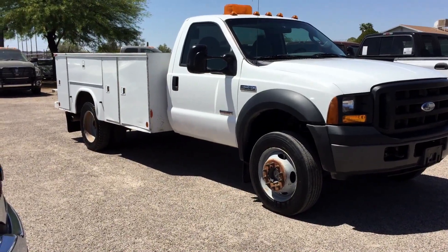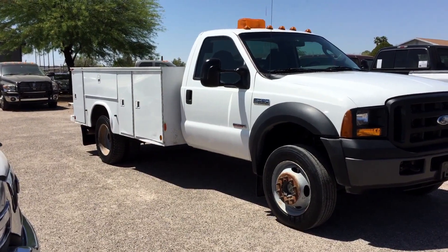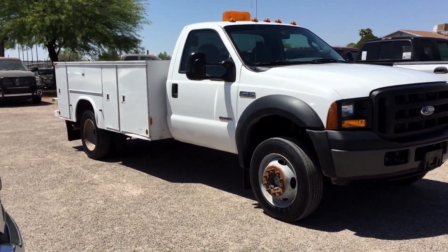This is Roger with Wheel Connects in Tucson, Arizona. We're selling this truck as a 2006 Ford F550 regular cab, dual rear wheel, 6.0 turbo diesel, four wheel drive.